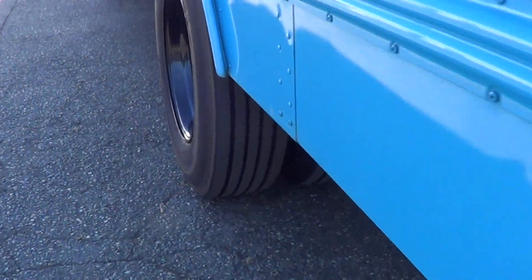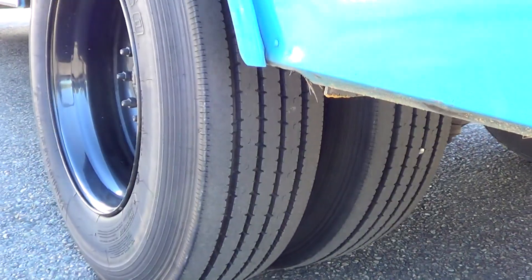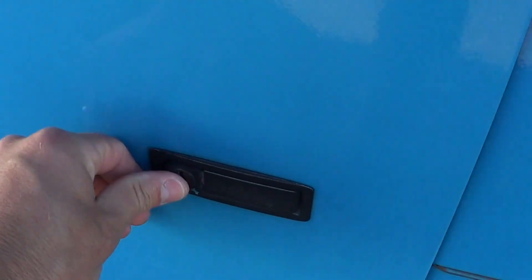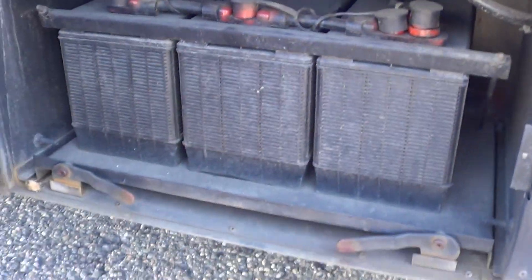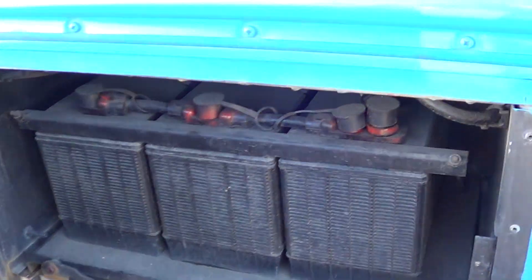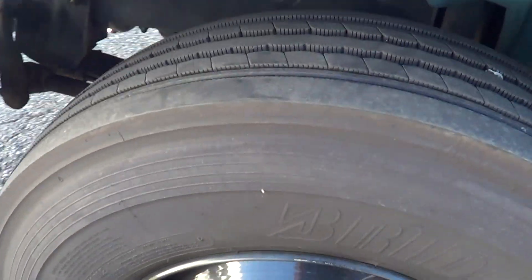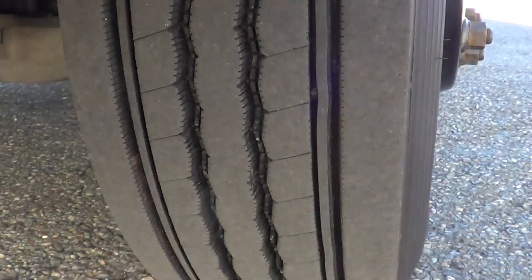Let's check out the driver's side duals. I'll tell you what, the tires are in primo shape — lots of life on the tires. Got a battery box up front here with three batteries. Check out the driver's side front — good rubber all the way around.